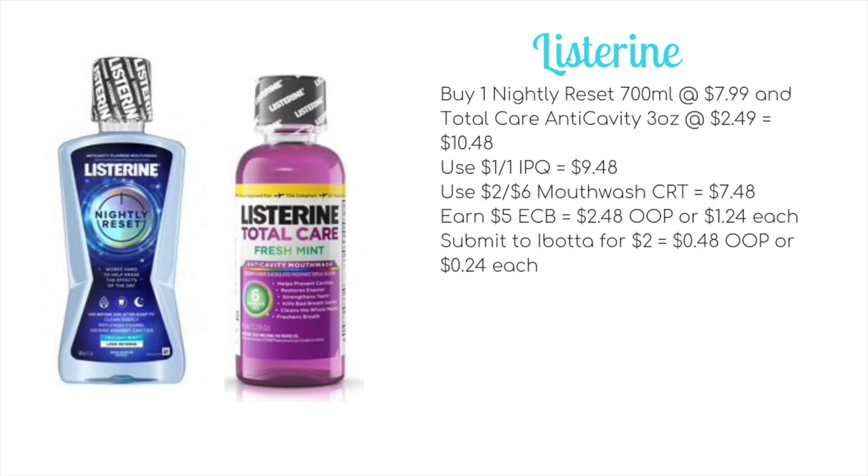The other mouthwash deal is on Listerine on a spend $10 get $5 ECB promotion. Buy one Nightly Reset mouthwash at 700ml for $7.99 and a Total Care Anti-Cavity 3oz mouthwash for $2.49, bringing the total to $10.48. Use a $1 off one internet printable from Coupons.com for the Nightly Reset, then a $2 off $6 mouthwash CRT, dropping it to $7.48. You'll earn back $5 ECB, making it $2.48 out of pocket, or just $1.24 each.